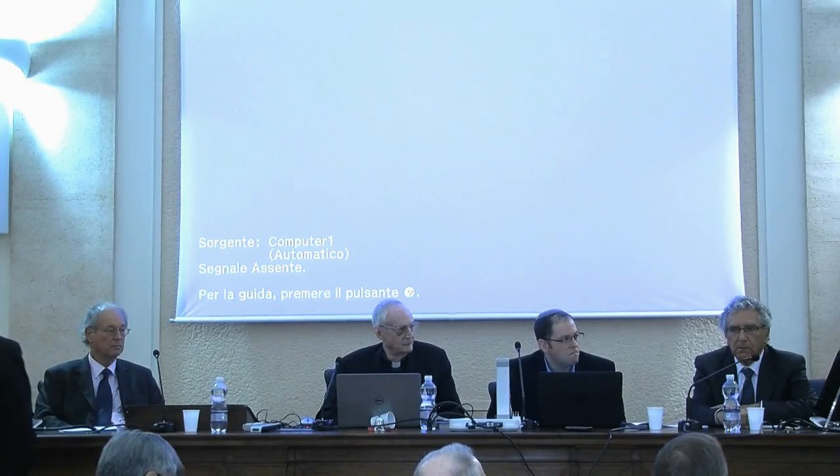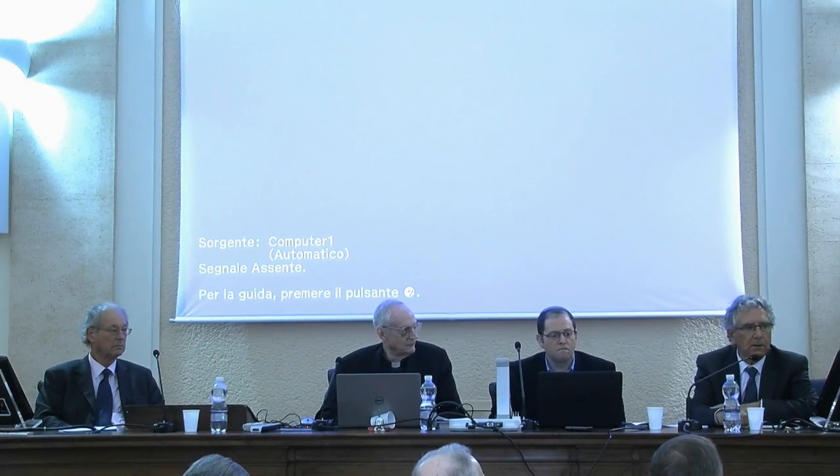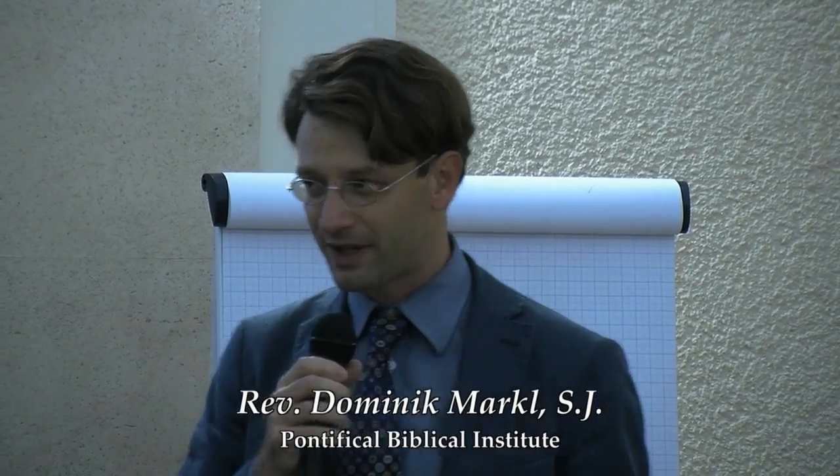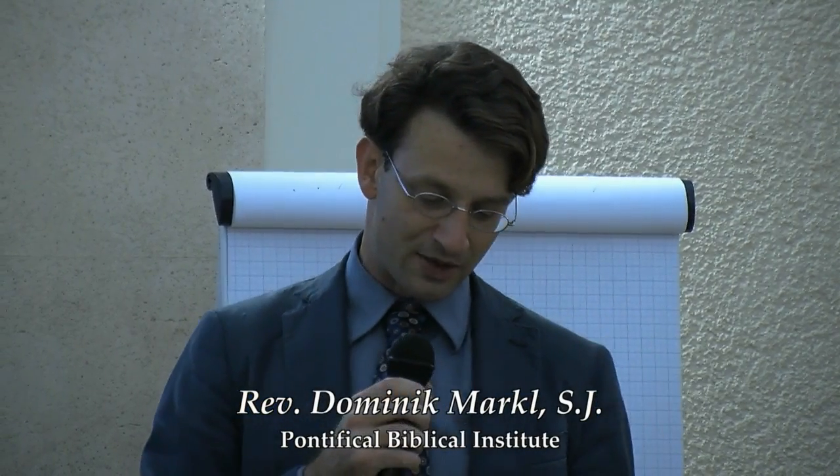Thank you very much to our Rector, Professor Kolacik, and thank you all for your interest. Since this event is open to the public, I shall give a very brief introduction to this session on the Hebrew Bible in the making. Although we frequently discuss how the Hebrew Bible evolved in antiquity, that is not really our concern today. Rather, we will look at how the Hebrew Bible is reproduced — that is, edited — in three different contemporary edition projects.